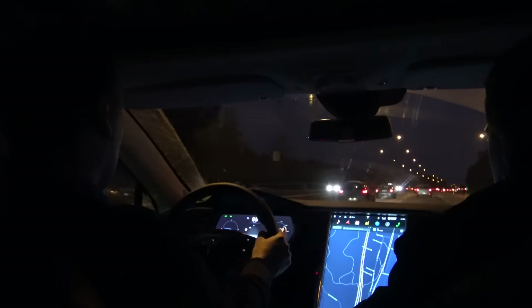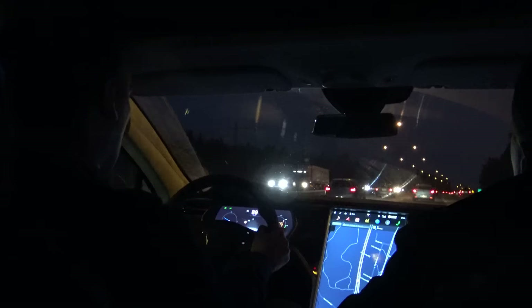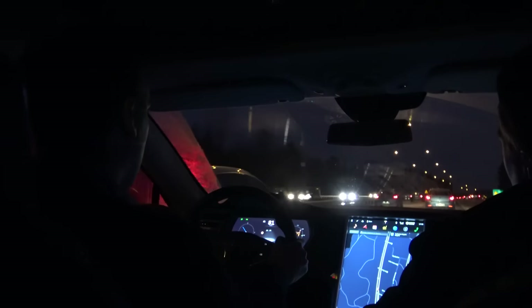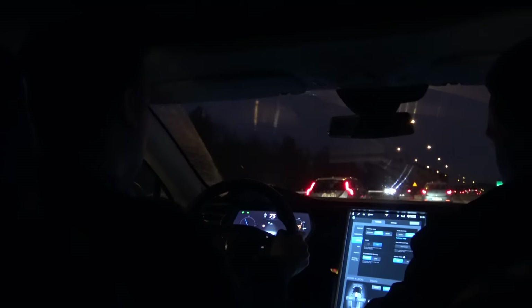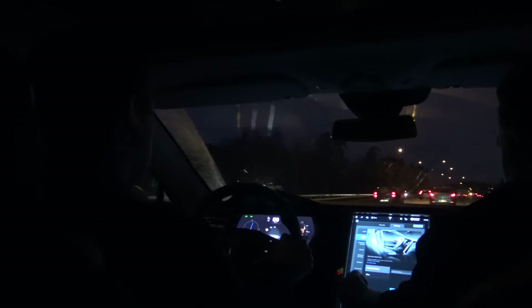I was a little bit disappointed, because after the self-driving function stopped working, the small sign on the instrument panel showing that self-driving was again possible was actually not showing up, and I cannot tell why.